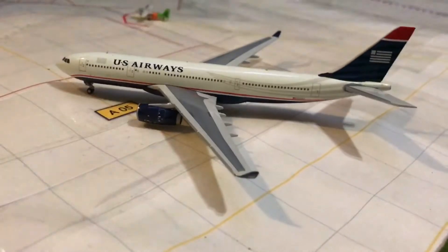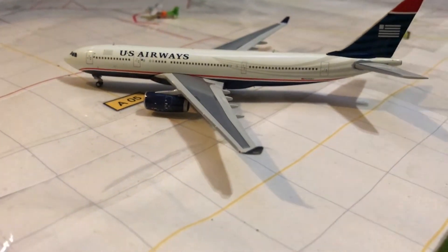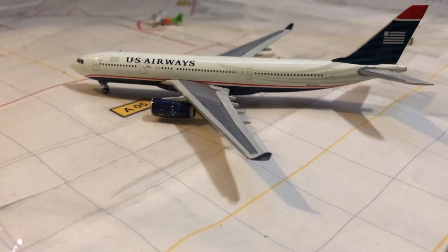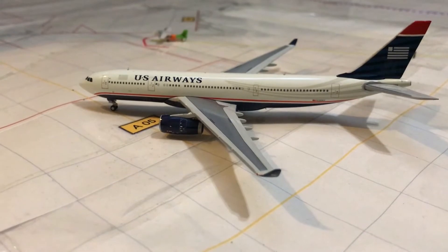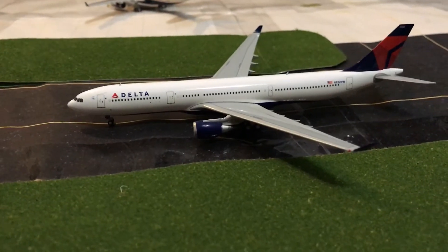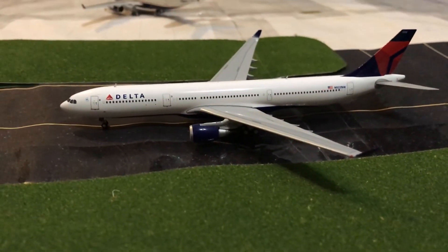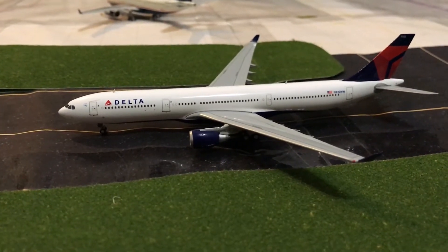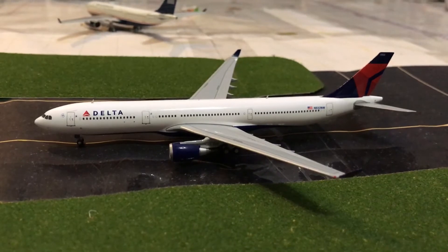Just pulling into Alpha 5 is the US Airways A320-200, just pulling in from a flight from Philadelphia. It'll be heading out tomorrow morning first thing to Charlotte. And right here we have a beautiful A330-300 — Delta — it'll be making a flight out to Los Angeles via Palmsview International Airport.